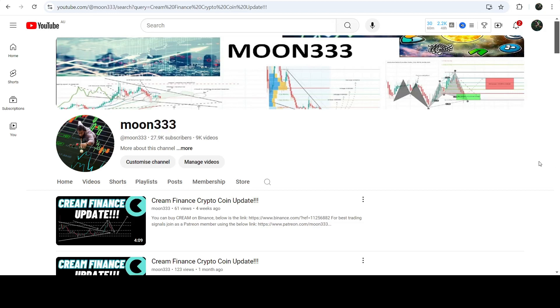Hey friends, this is Atipo here. Welcome to the new update on CREAM Finance. In my earlier videos I was showing you that CREAM Finance had broken out of a very big and huge symmetrical triangle on the seven-day time frame chart — this was one of those videos.